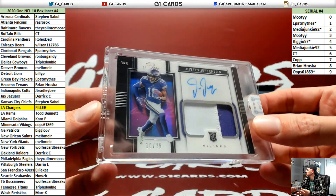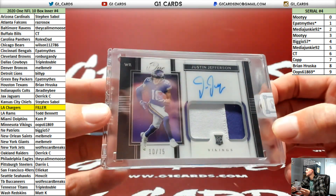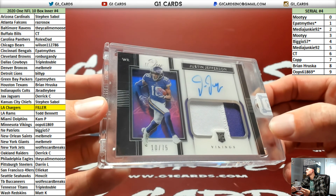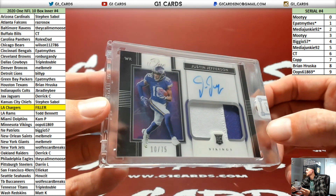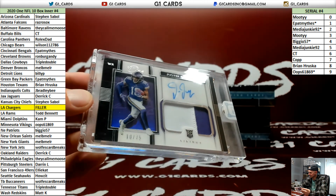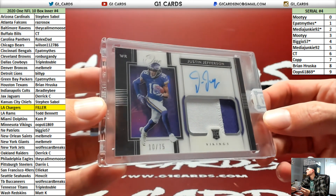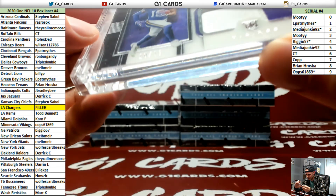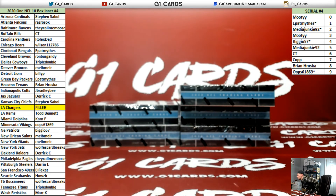Justin Jefferson with the shadow box! We did it. 10 of 75 — this inner is fire. Wait till you see this shadow box in person, it's so cool, man. I told you we would change it around for you.